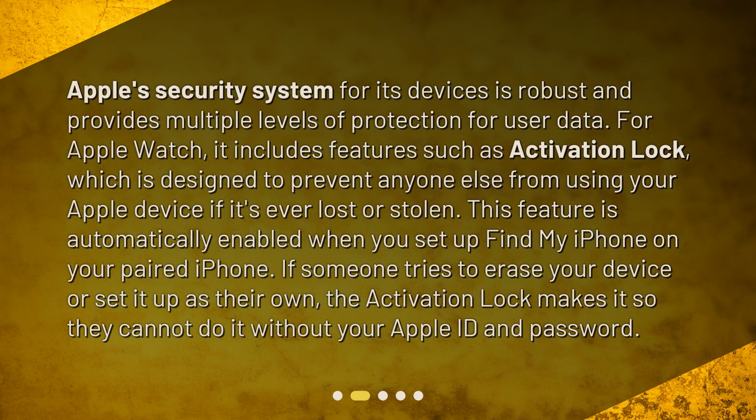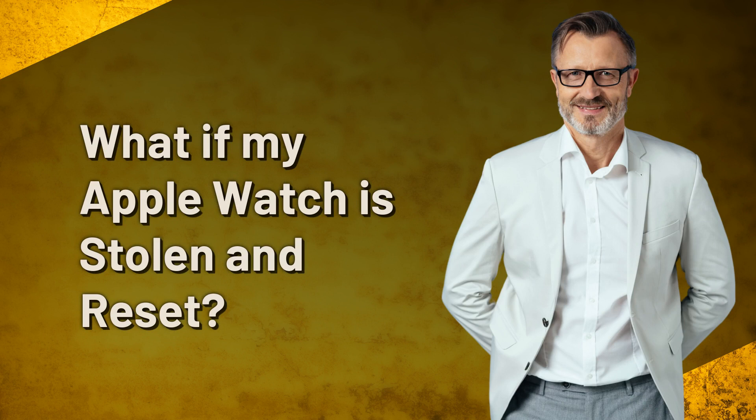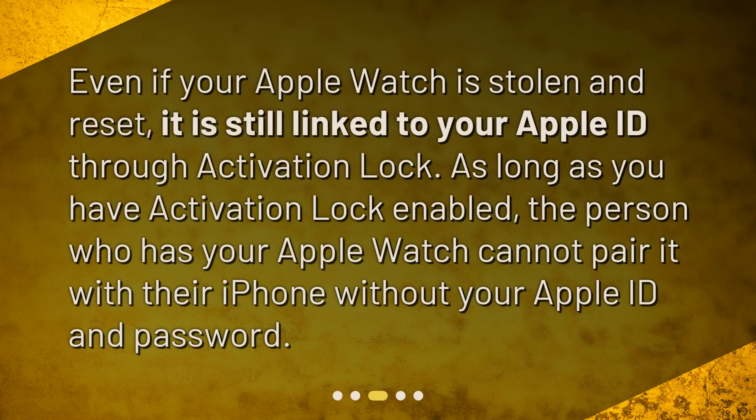How does Apple security work? Apple's security system for its devices is robust and provides multiple levels of protection for user data. For Apple Watch, it includes features such as Activation Lock, which is designed to prevent anyone else from using your Apple device if it's ever lost or stolen. This feature is automatically enabled when you set up Find My iPhone on your paired iPhone. If someone tries to erase your device or set it up as their own, Activation Lock prevents them from doing so.